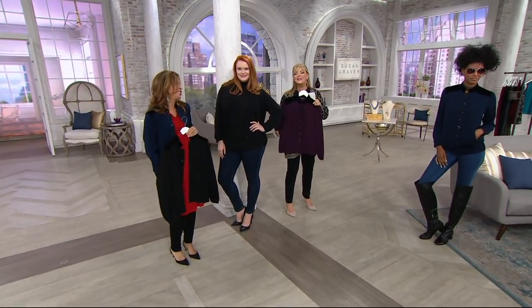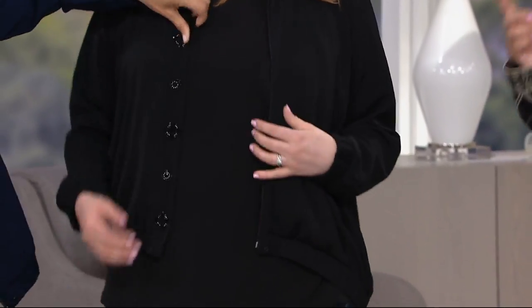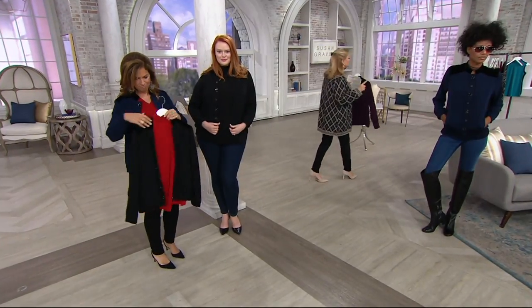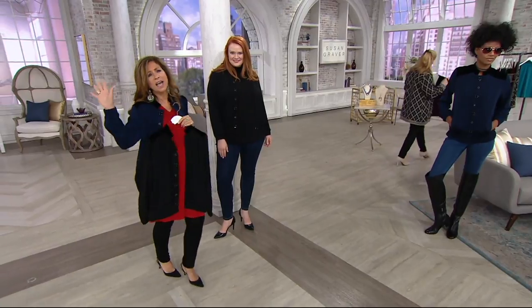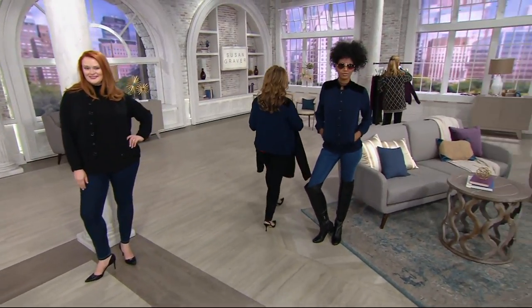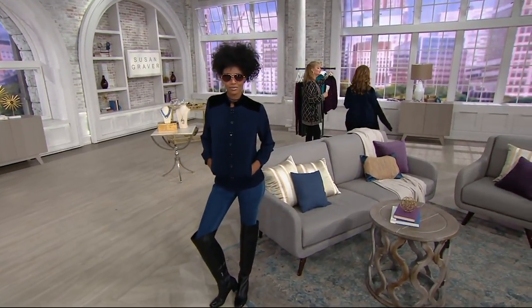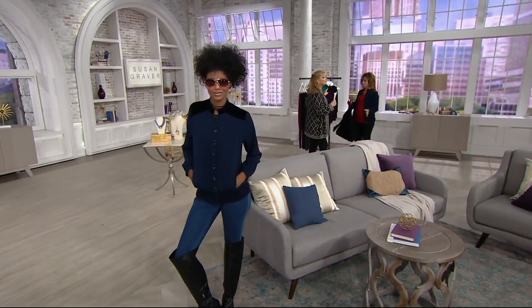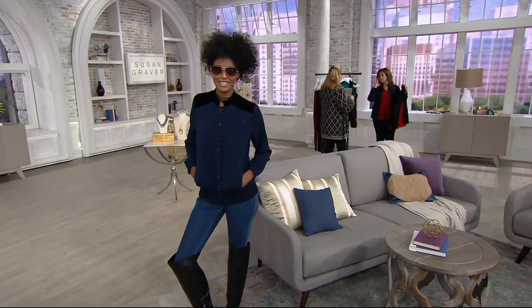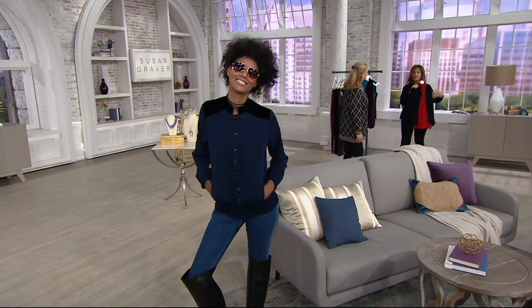We're getting ready for fall fashions today. We ask you to continue to dial in — sizes 2 through 28. It comes black with the black; the navy has the black stretch velvet, and then the eggplant also has that stretch black velvet. Simply stunning. It's perfect with that ruched turtleneck — get the turtleneck to go under and you're done.